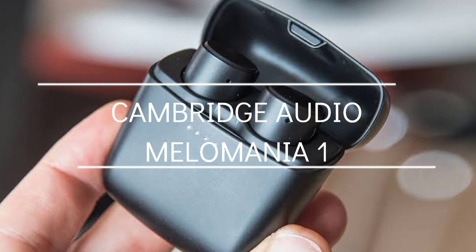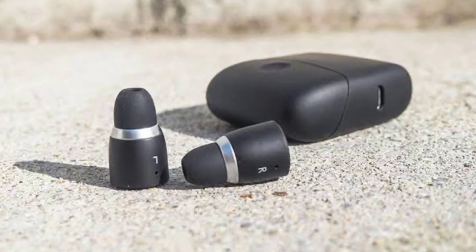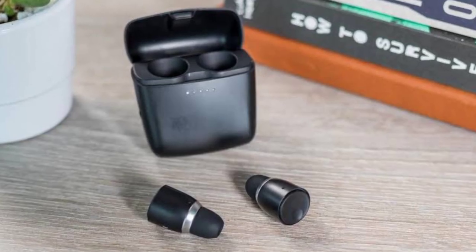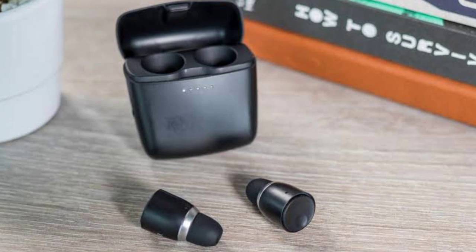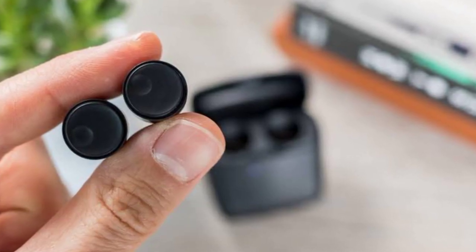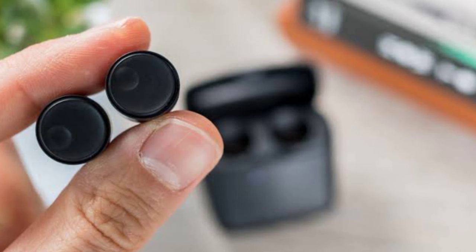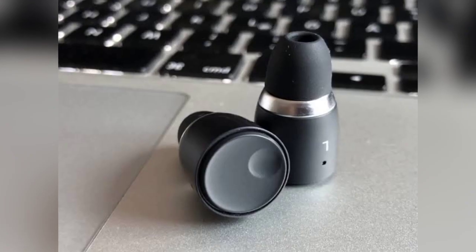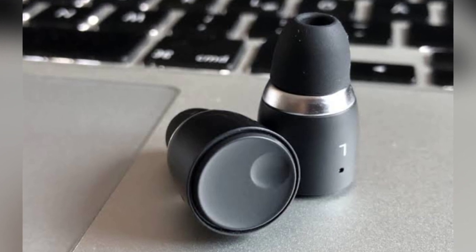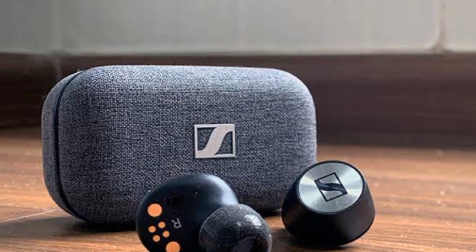At the third spot we have the Cambridge Audio Melomania One. Cambridge Audio is known for its high-end audio equipment but until now had not ventured into the field of truly wireless earbuds. With an impressive 45 hours of total battery life, they combine the brand's award-winning engineering with the ease of truly wireless listening. These earbuds have a frequency response of 20 to 20,000 Hz with drivers of 5.8mm, a battery life of 9 hours, and a charging case battery life of 36 hours. The sound quality is sensational, rivaling some of the best over-ear headphones.